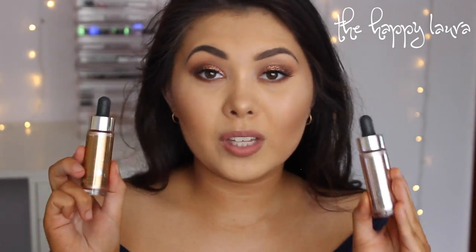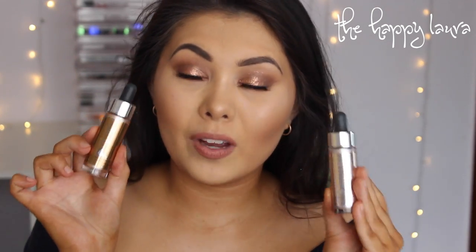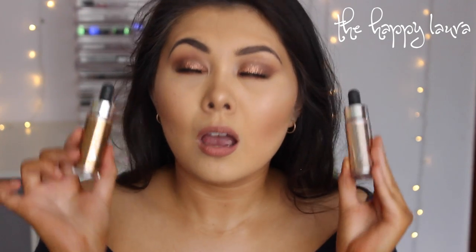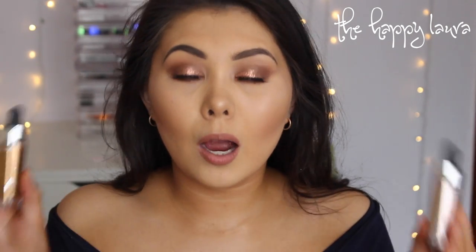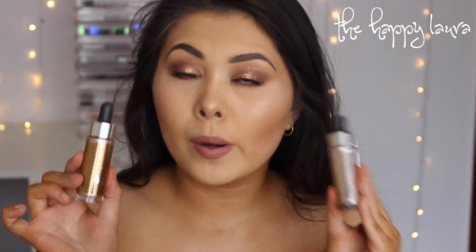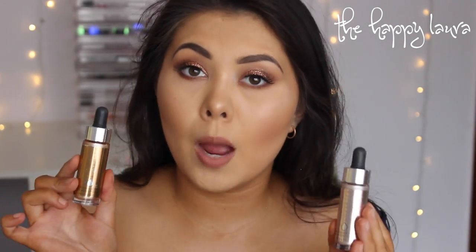These things broke the internet in 2016 — these are the Cover FX Custom Cover Drops. The amount of effort I took to get these — they're so good. They're basically pure highlight pigment and I'm obsessed with them. They are a little bit hard to use for everyday, but for going out they're definitely worth the extra time.